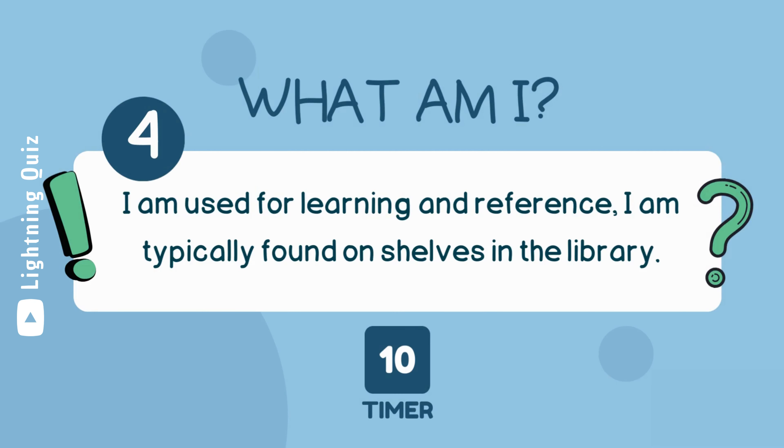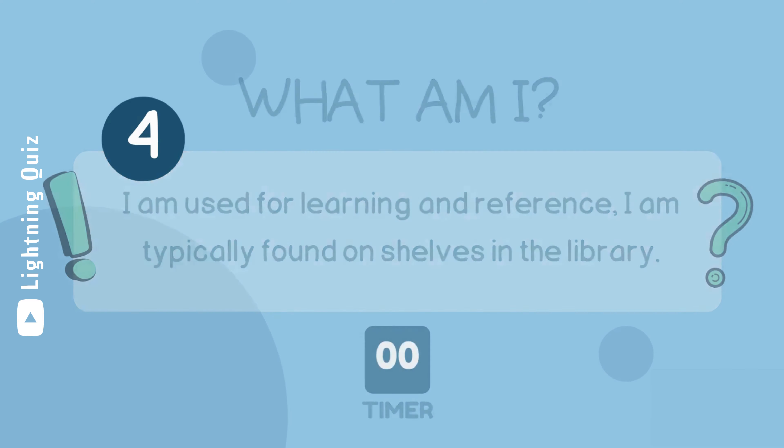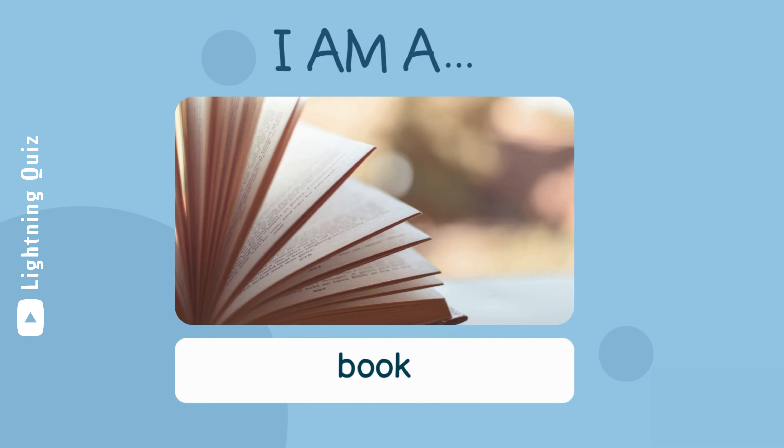I am used for learning and reference. I am typically found on shelves in the library. I am a book.